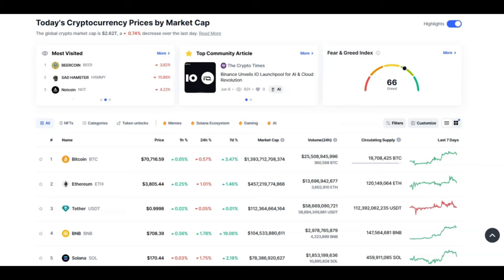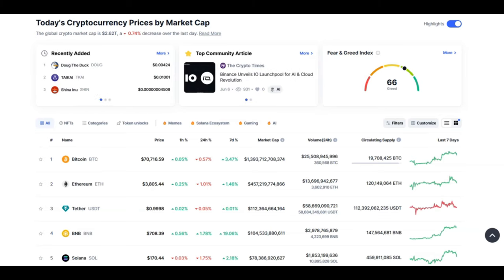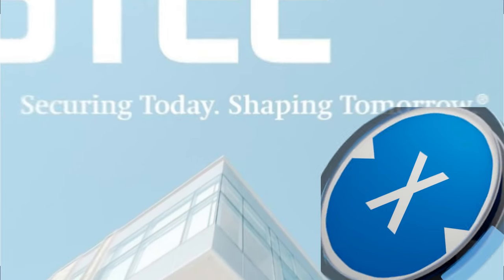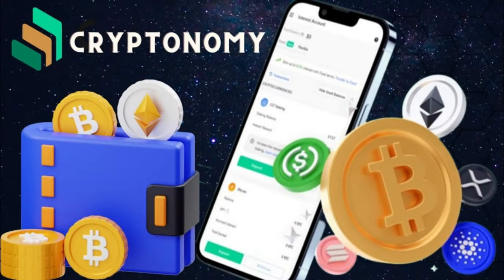Hello crypto community and welcome back to Crypto Ready. If you want to be ready for crypto, you are in the right place. Today I have got many huge updates for the XDC community. We're going to be talking about XDC and DTCC, the massive quadrillion dollar connections, and we're going to be talking about Cryptonomy. We shall continue right after the intro.